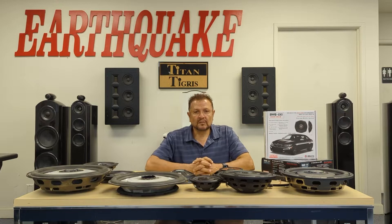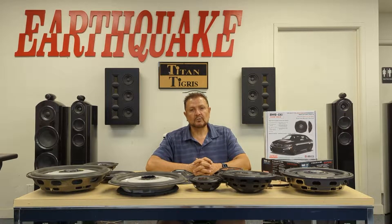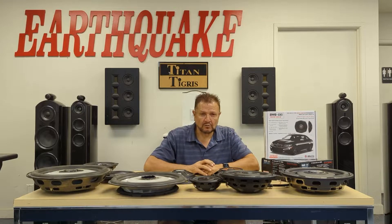Good morning, this is Joseph Sayum, President of Earthquake. I would like to share with you today how I invented the shallow speaker.